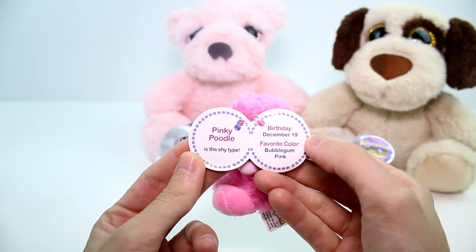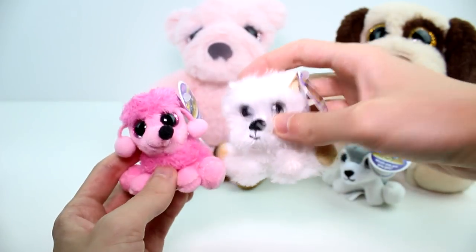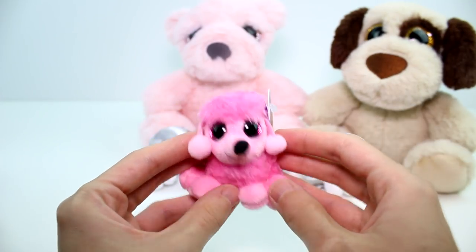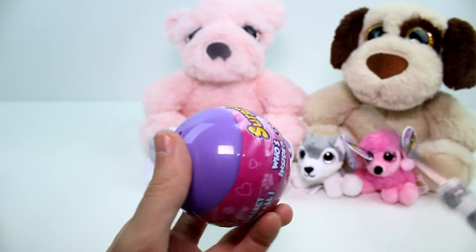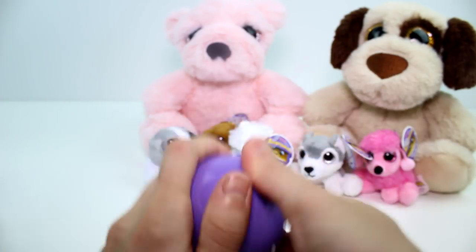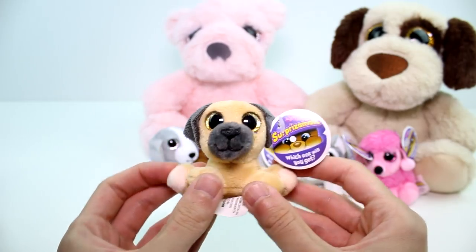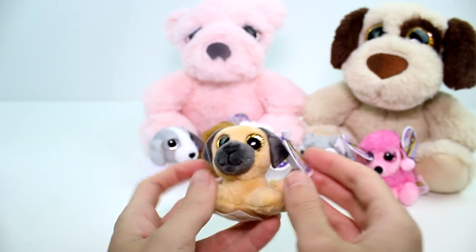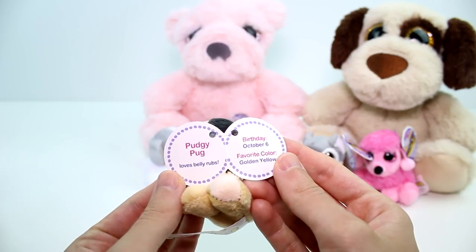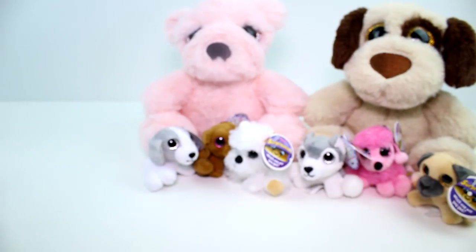Anyway, this is Pinky Poodle. She's the shy type. Her birthday is December 19th and her favorite color is bubblegum pink. These two are the cutest things I've ever seen. I almost cut my hand off there — I'm just getting too excited. We have another dog. I'm really liking it — I think they're going to be all dogs. This one's really cute; I love the two colors on this one. This is a pug! Pudgy Pug. Loves belly rubs. Birthday October 6th, favorite color is golden yellow. I love these, you guys — I wonder if they're going to come out with more.